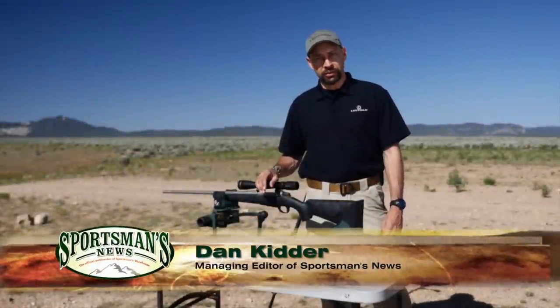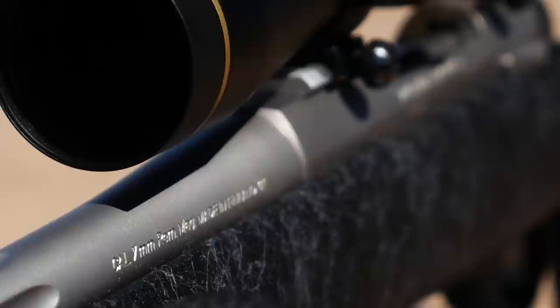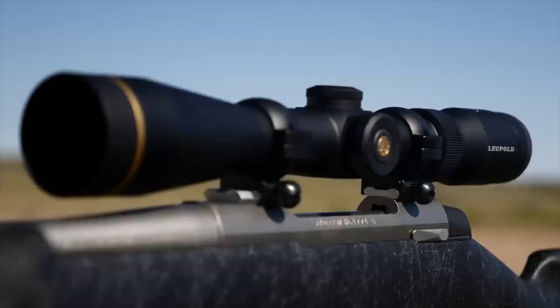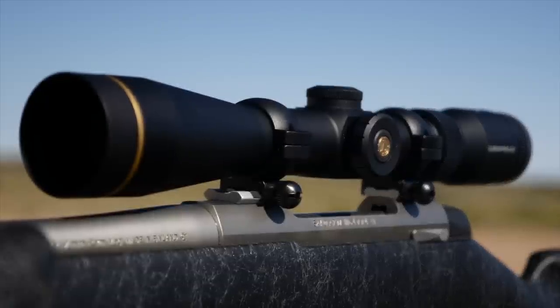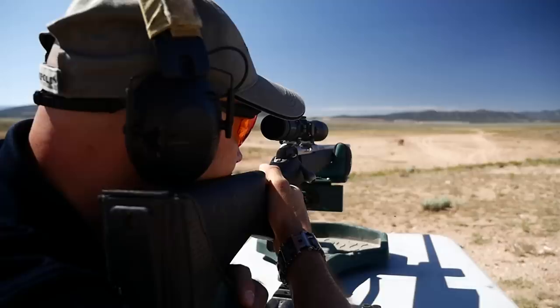The Leupold Quantum Optical System has revolutionized clarity and light transmission in a rifle scope. Because they use lead-free glass coatings and other environmentally and ecologically friendly composites, they are helping to preserve our outdoor traditions for many future generations.